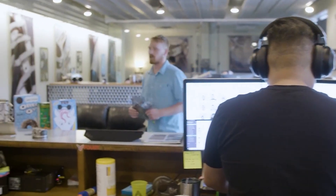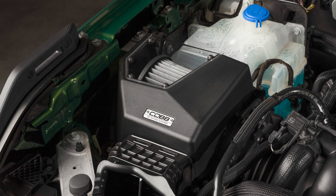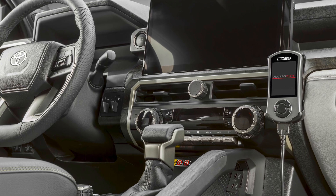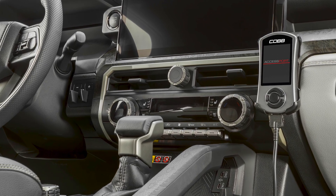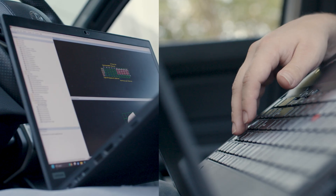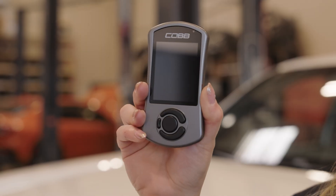At Cobb, we provide enthusiasts with a straightforward path to performance with hard parts like intercoolers, intakes, and exhaust components, and the software and calibrations to make it all run smooth right out of the box, so we can support whatever power level and performance goals you might have in mind. The foundation of modifying just about any modern vehicle starts with calibrating the brains of the operation — the ECU, or Engine Control Unit — and we handle that with the Access Port.